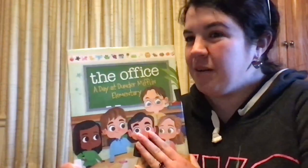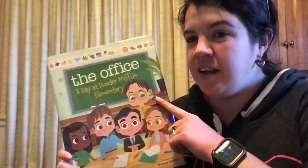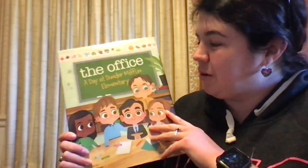Hello, everybody. Welcome to Tuesday's Tales. I had a meeting tonight and I didn't want to miss reading our story, so I went ahead and recorded it. So it's kind of live, but it's just not quite live. But I'm glad that you're here with me to read this book with me.